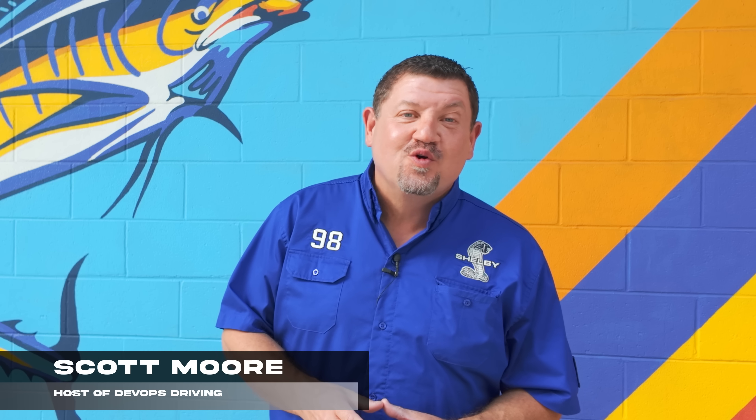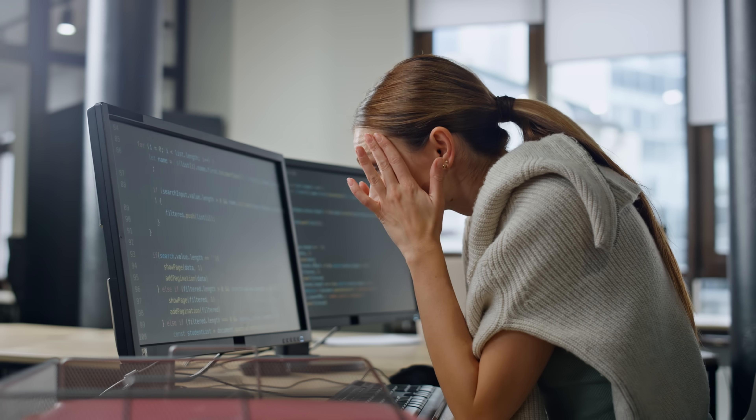Hey everybody, Scott Moore on the road in Orange Beach, Alabama at The Wharf. Today I want to talk to those of you who are implementing and testing Salesforce in your organization. Are all those updates and customizations bogging down your test process? Are you frustrated about it? You're not alone. But there is a better way to get a high-quality Salesforce experience for everybody.